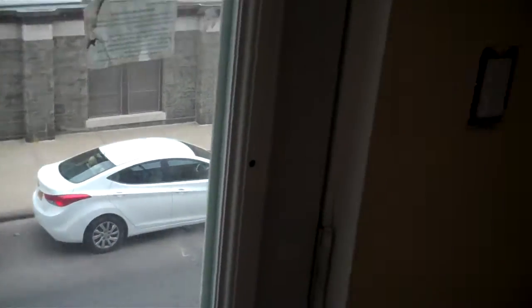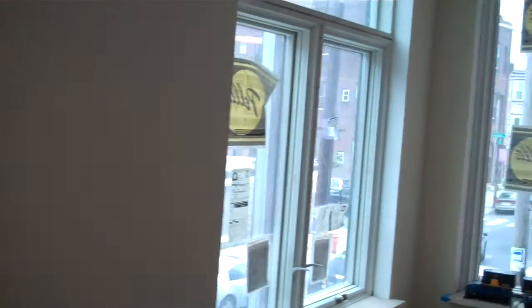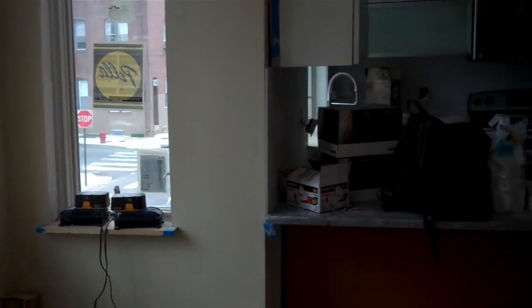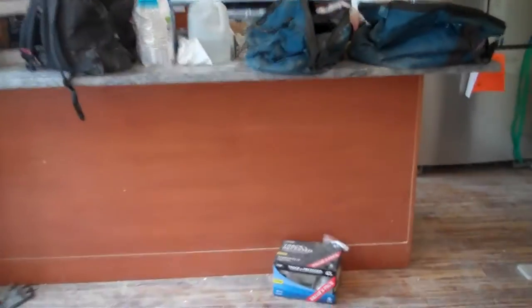A little balcony that opens in so you can air out. You need about a foot platform out, a foot and a half — more so for air flow than an actual balcony.